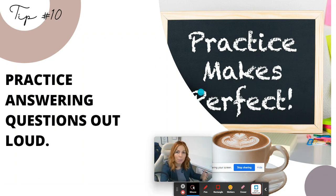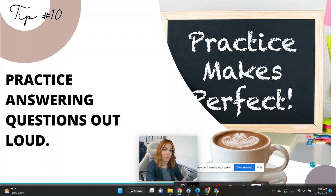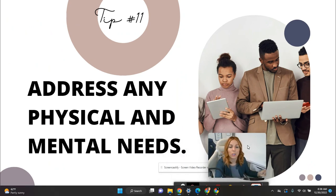Tip number ten: practice answering questions out loud. You can also record yourself. Good practice makes a great experience — drink coffee if you need to. In the mornings, practice your interviews, record yourself, write down your responses, and see if you're missing something or if there's anything you can add or research further.